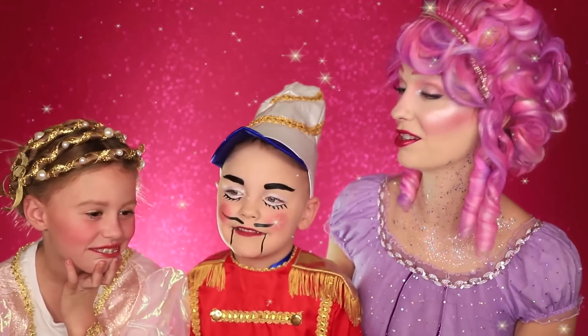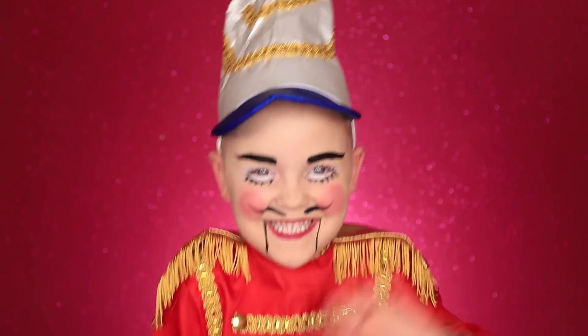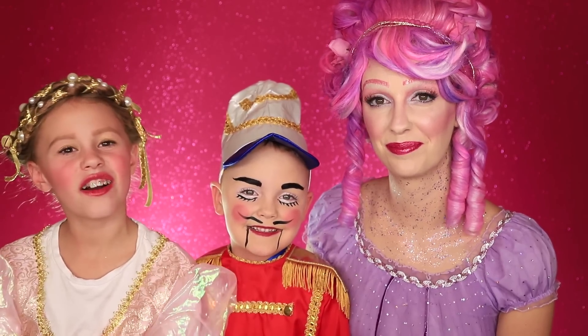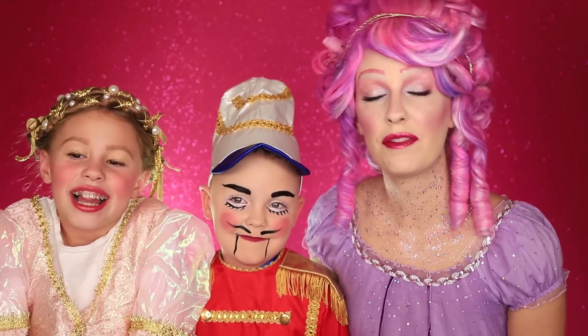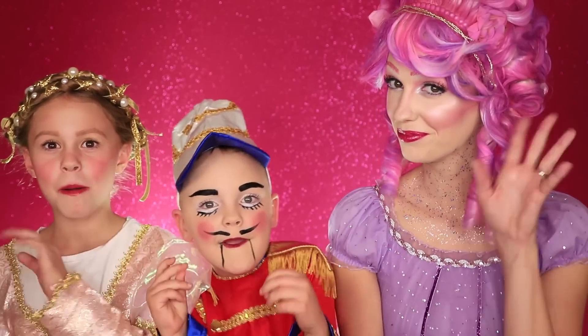Here are our final looks, guys! Your hair looks just like Clara's — what do you guys think? That looks like the nutcracker! I really hope you guys enjoyed this video. We created this inspired by The Nutcracker and the Four Realms — if you haven't seen it, it's really cool. Give this video a big thumbs up and subscribe! Thank you guys so much for watching, we love you, and we'll see you in our next video. Bye!